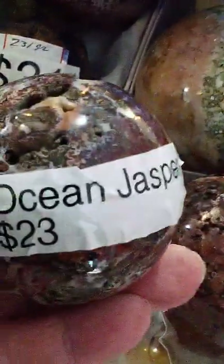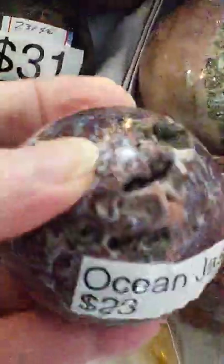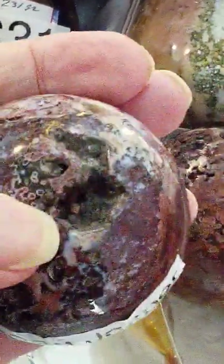Larger grape agates, $125. Ocean jasper sphere, $23 — $23 with jersey pockets.